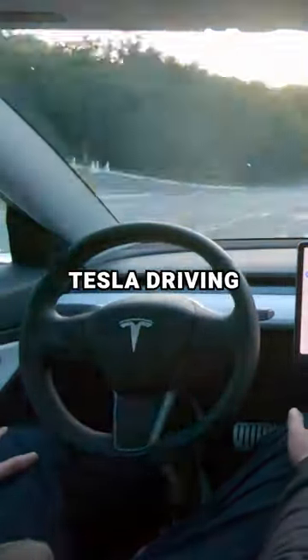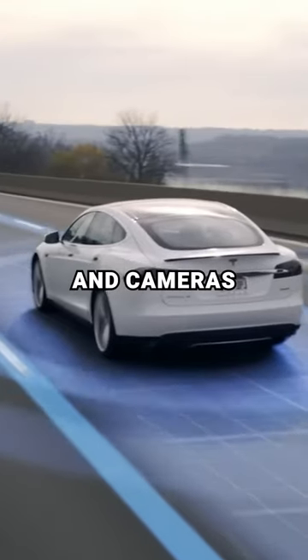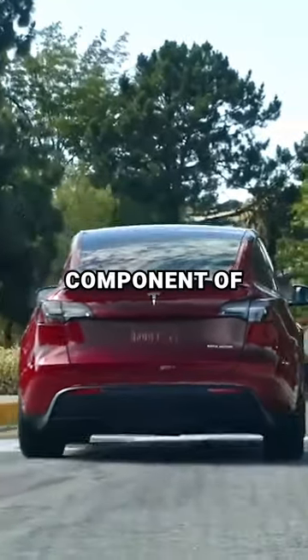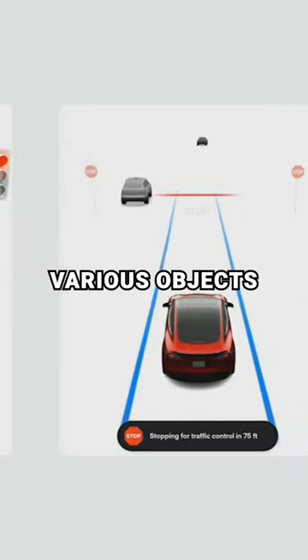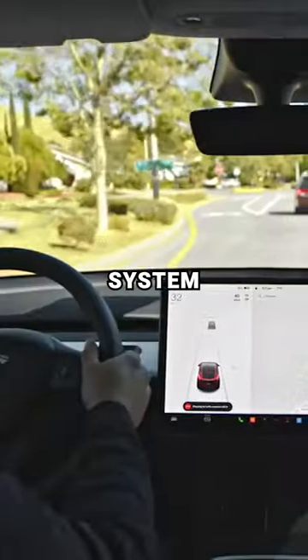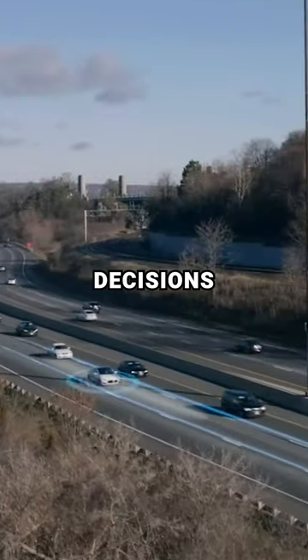Watch this footage showing a Tesla driving by itself. Tesla's Autopilot uses a combination of sensors and cameras that allow a Tesla to navigate on its own. A key component of Autopilot is Tesla's front camera, which captures a wide view of the road ahead, allowing the car to detect various objects such as other vehicles. Combined with a powerful onboard computer, the Autopilot system processes visual data in real time, making split-second decisions to ensure safe navigation.